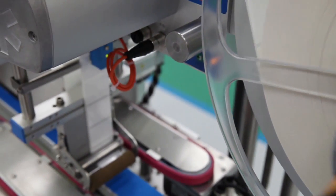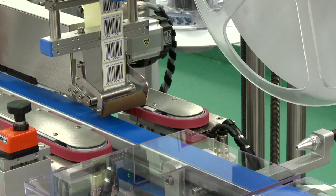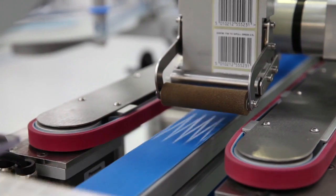A top vignette label can also be applied to the top of the sealed carton. These peelable labels are commonly used to allow pharmacies to recover the cost of subsidised drugs in some countries.